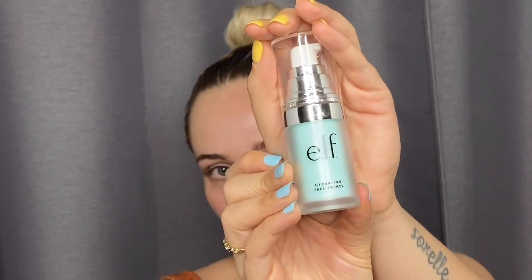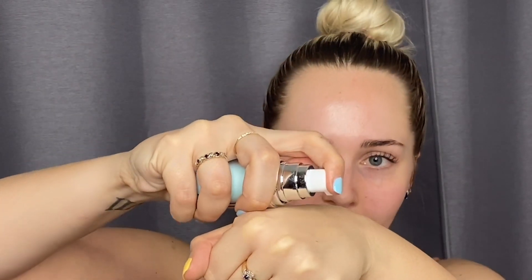The first product that I wanted to show you guys that is new to my foundation routine is this ELF hydrating face primer. I really like it - I haven't used a primer in quite a while. A primer I used to use was the Smashbox Primerizer. This is what it looks like and it's really creamy and velvety feeling on your face.